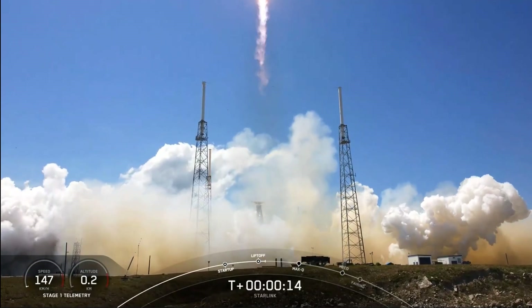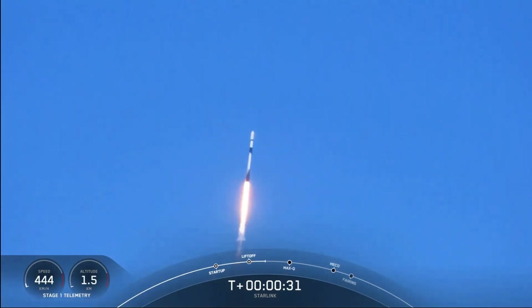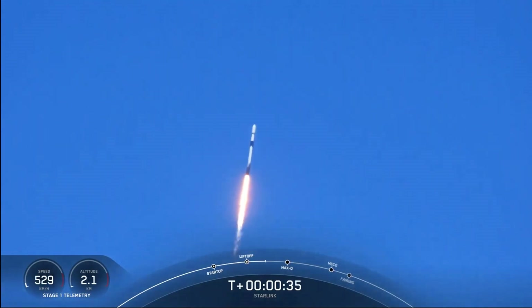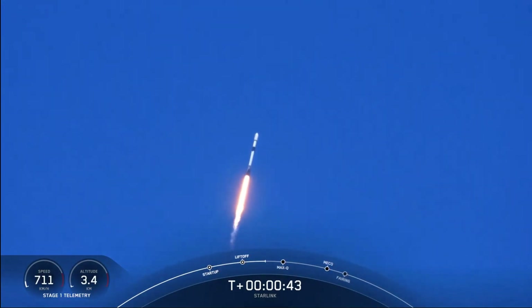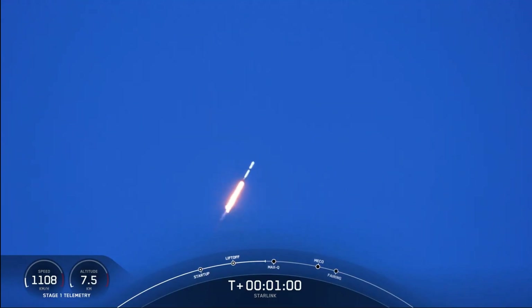Welcome to the pitching downrange. Falcon 9 has successfully lifted off from Cape Canaveral Space Force Station carrying our stack of Starlink satellites to orbit. Nominal power and telemetry. Max-Q is the next major event coming up, and we'll now be throttling down the M1D engines on that first stage. Max-Q is the maximum aerodynamic pressure that the vehicle sees on ascent. Vehicle is supersonic. The weather is looking beautiful — clear skies with an amazing view of Falcon on ascent.